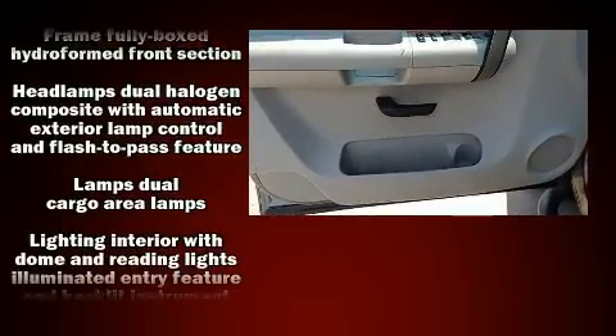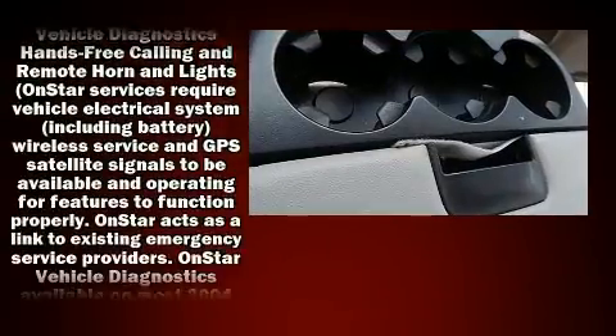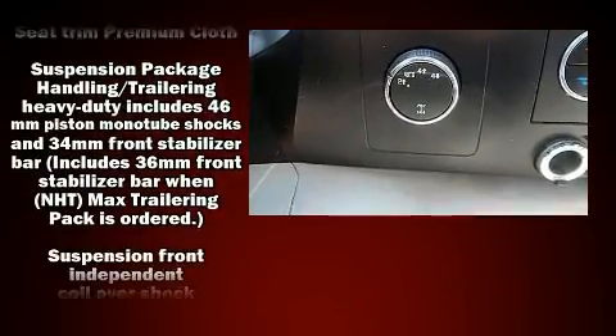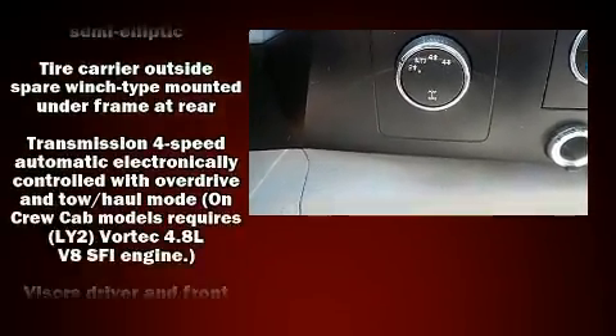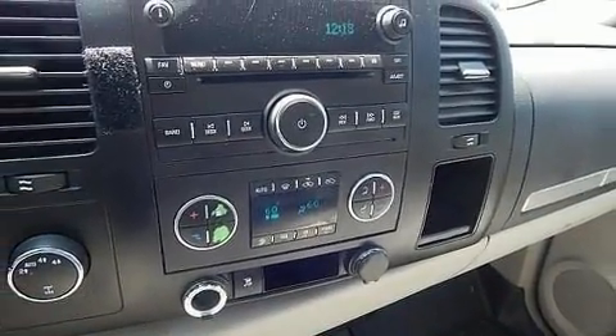Chevrolet ensures the safety and security of its passengers with equipment such as dual front impact airbags, ignition disabling, OnStar, and ABS brakes. It also arrives with a Carfax history report, providing you peace of mind with detailed information.